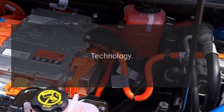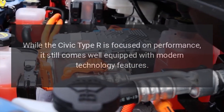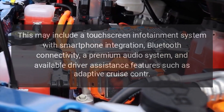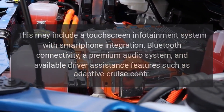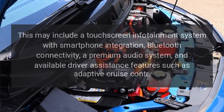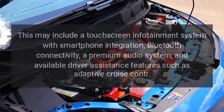Technology. While the Civic Type R is focused on performance, it still comes well equipped with modern technology features. This may include a touchscreen infotainment system with smartphone integration, Bluetooth connectivity, a premium audio system, and available driver assistance features such as adaptive cruise control.